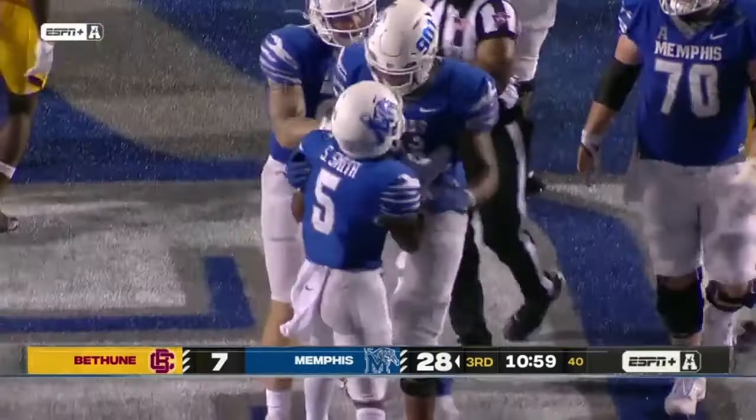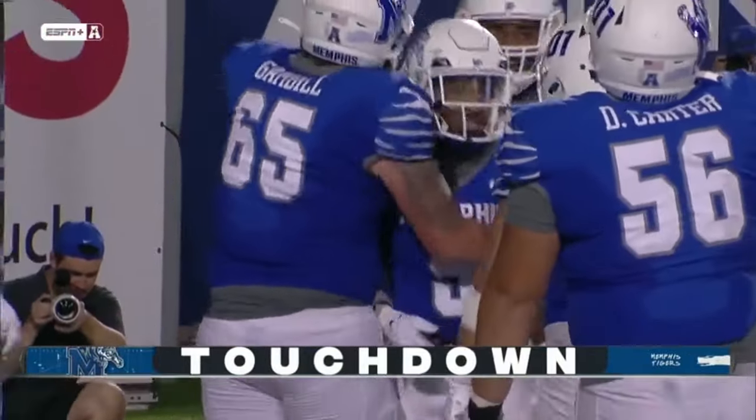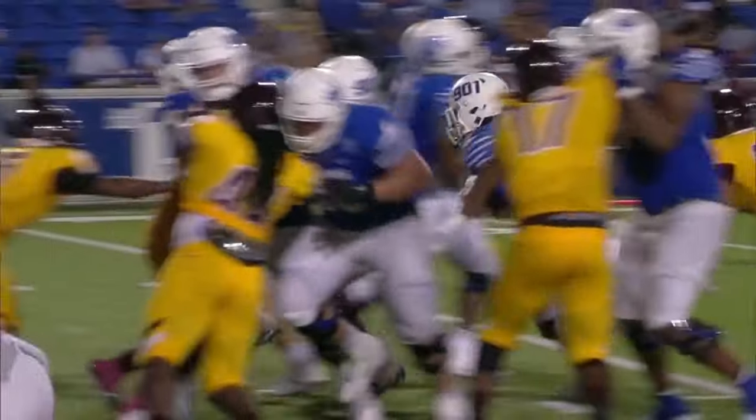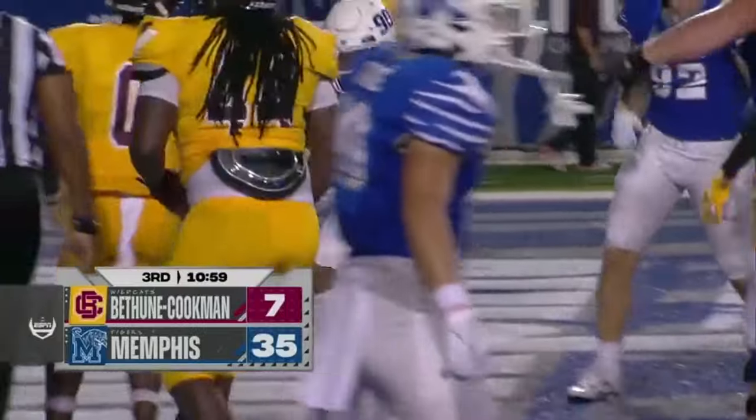Blake Watson had three in the first half. Sutton Smith does a little dance — that's young fella. Memphis on the board early to start this second half. Passing game was the talk coming into this, but four rushing touchdowns for the Tigers. 154 yards.